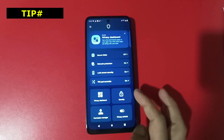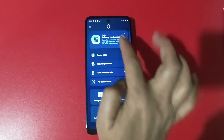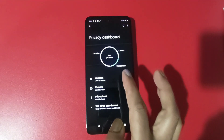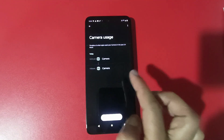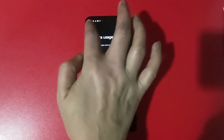The next tip is Privacy Dashboard. When you open it, you will find a lot of useful information — which apps have used the camera, microphone, calendar, and more. You can see all this information and control app permissions from here.